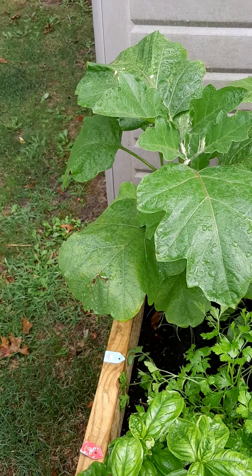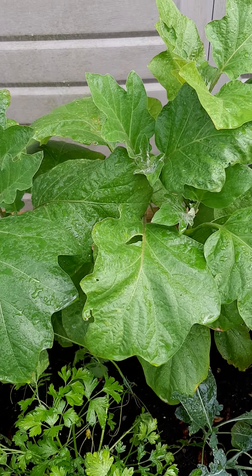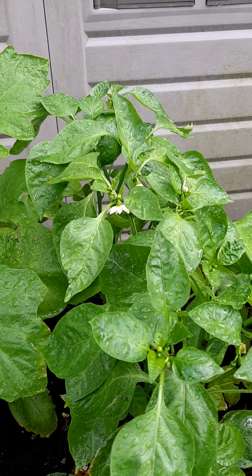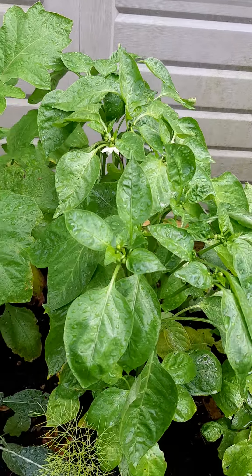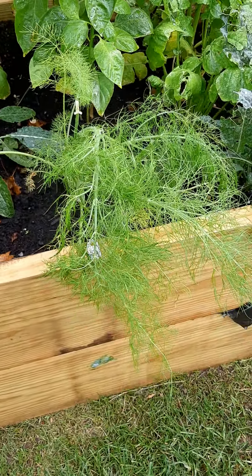Here's the update of my beautiful garden — these are the eggplants flourishing. Moving over to the bell peppers, looking great.